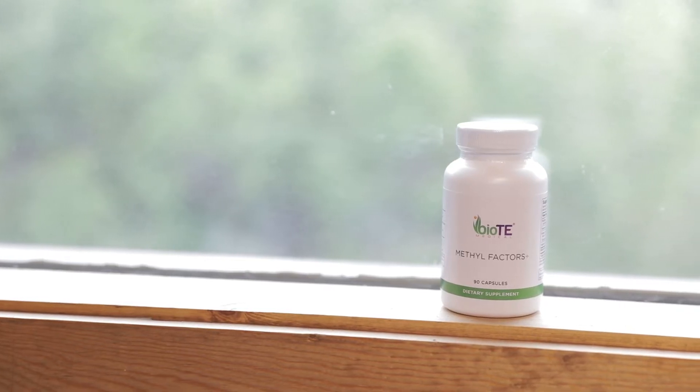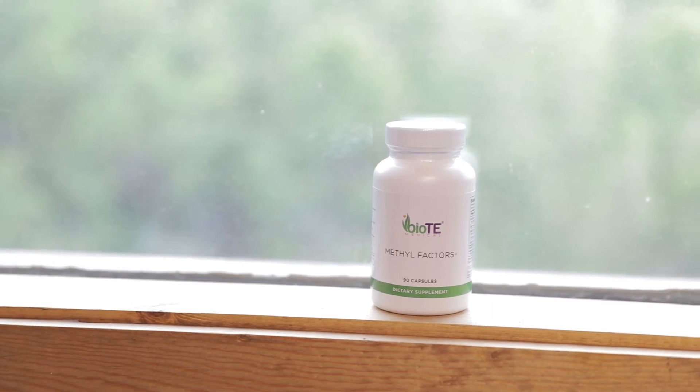Hello, Kimberly Cunningham here. Today we're going to talk about Methyl Factors. Methyl Factors is a special formulation offered by BioT that has all of the B vitamins in methylated form.